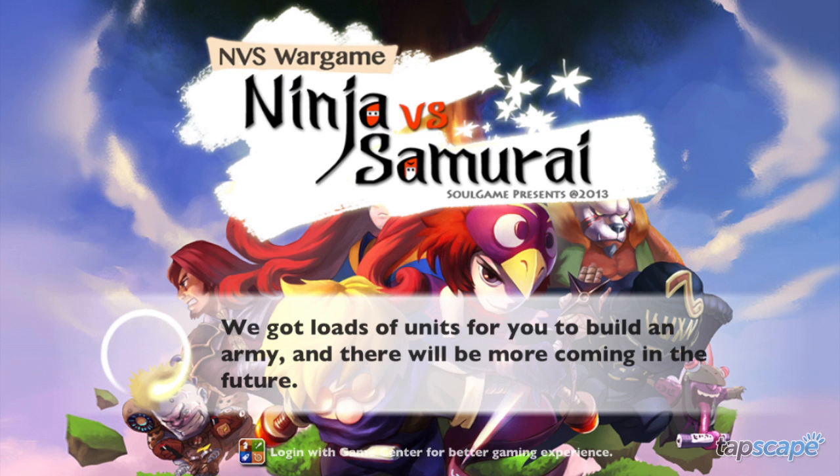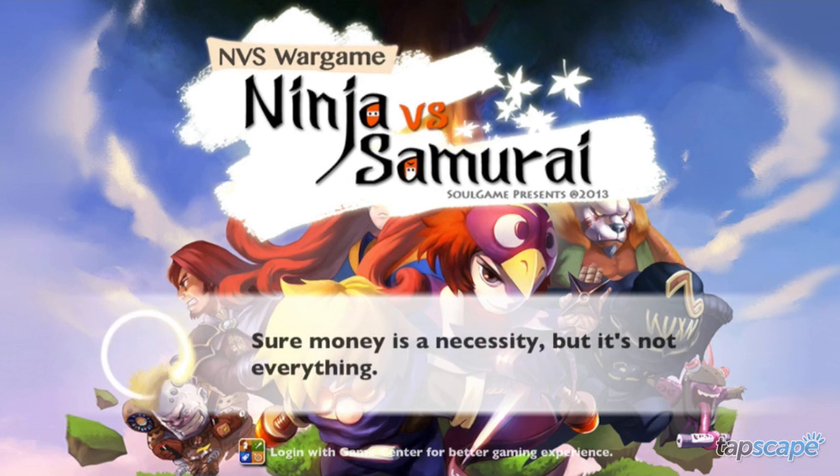What's up, mobile gaming fans? I'm Tucker C, and this is the Tapscape review of NVS Wargame Ninja vs. Samurai.